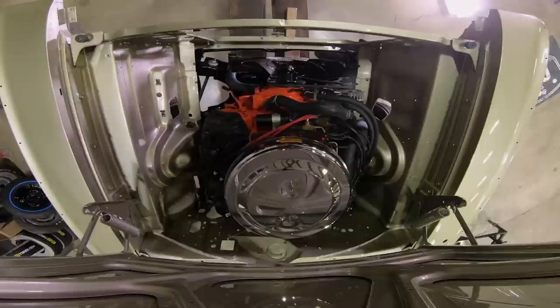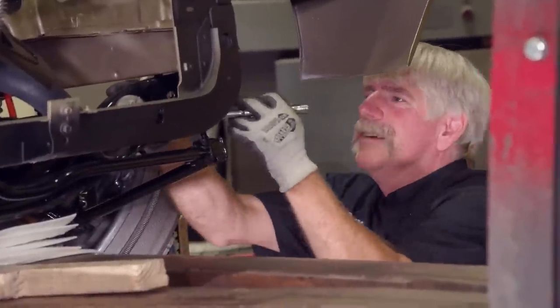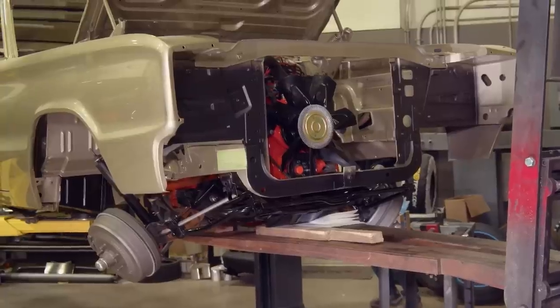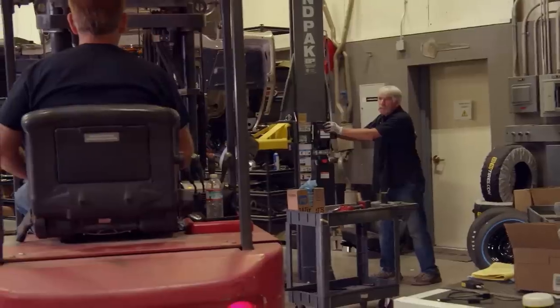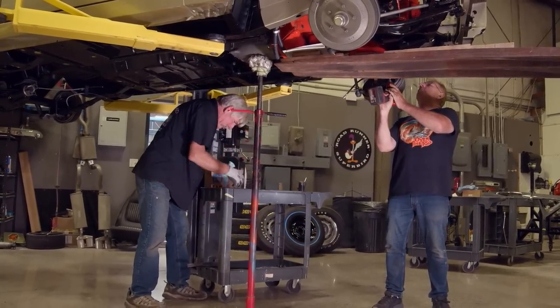Despite all of Mark's craziness, we finally got the K-member bolted in and the transmission cross-member bolted in. Thank goodness.